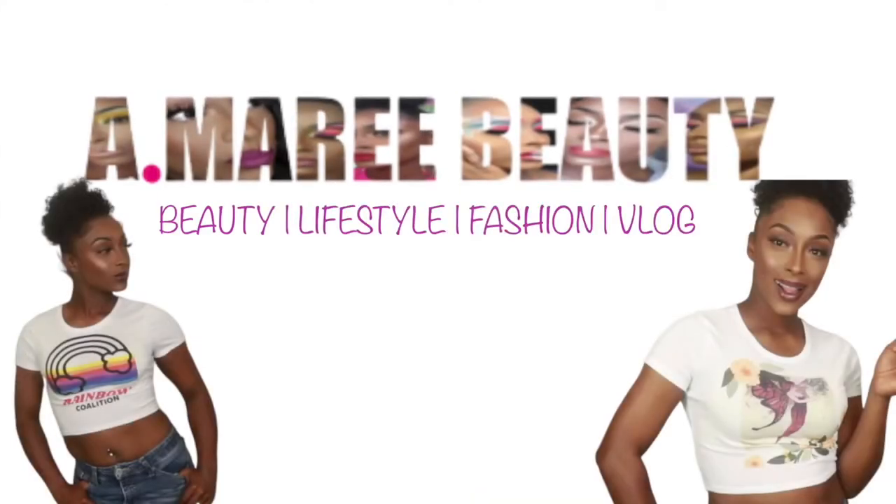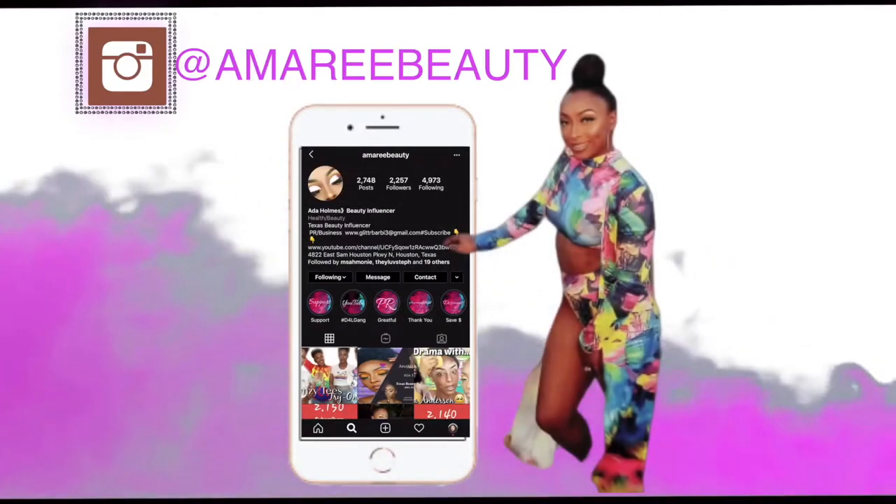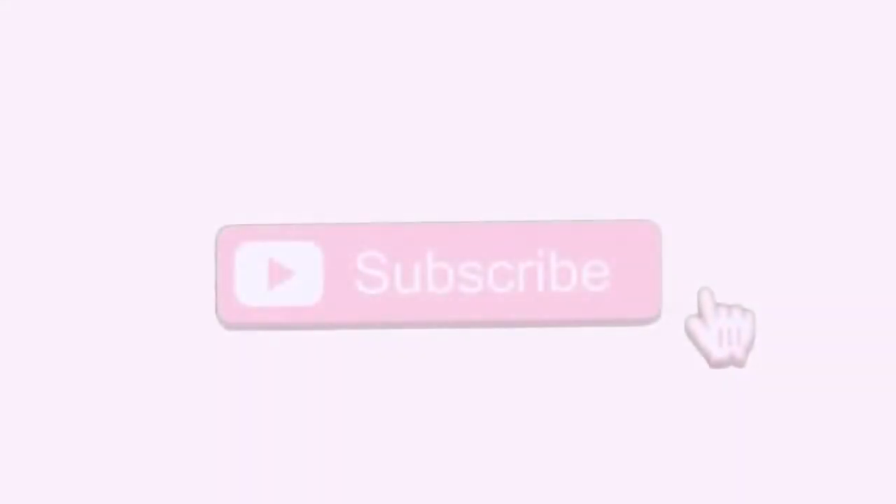Hey you guys, welcome or welcome back to my channel. It is your favorite girl Amory and today we're doing yet another shop my stash. I hope you guys are enjoying the shop my stashes. I have been doing better this year with actually using my shop my stash items in my videos, so all month long in January you've seen mainly nothing but shop my stash products when it came down to doing makeup looks.